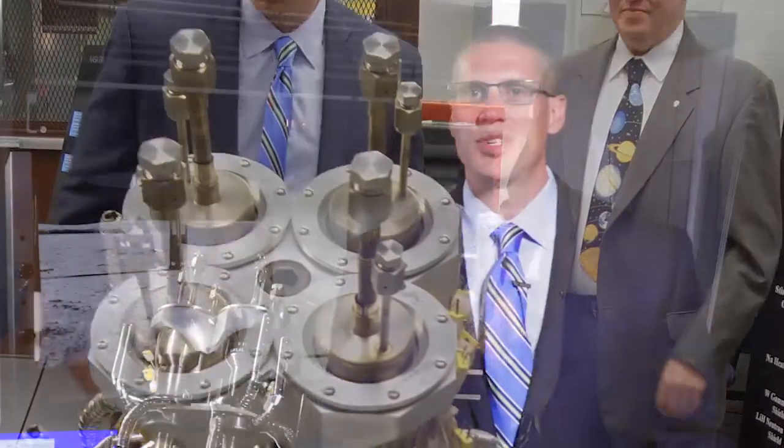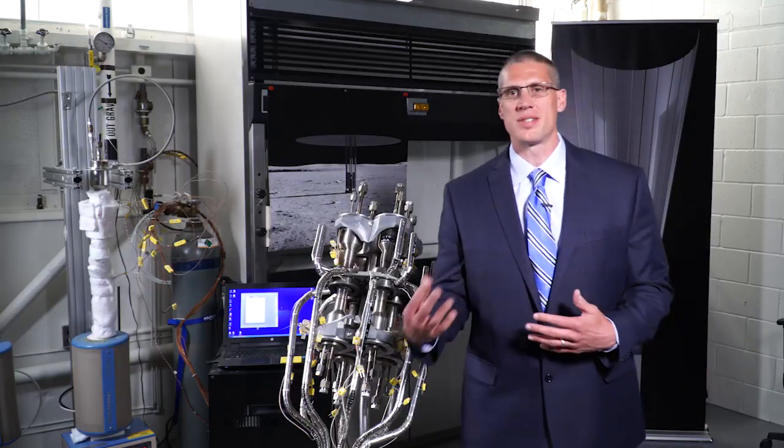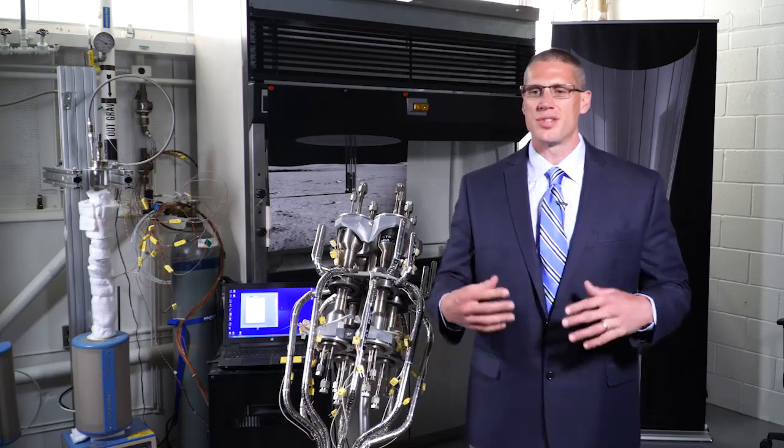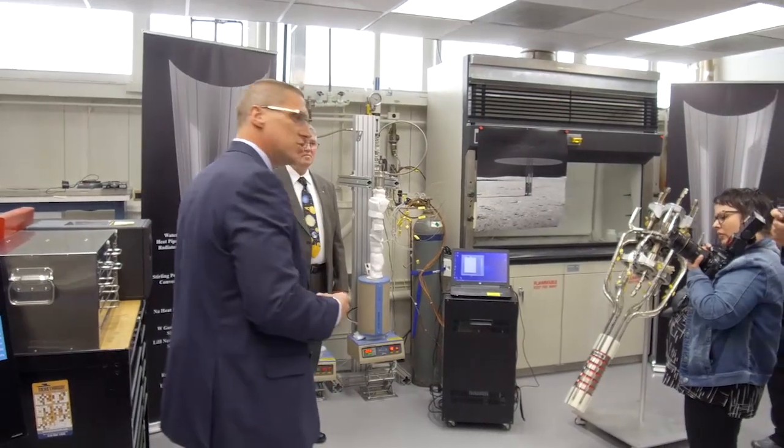The reason we need so much power in space is for things that we don't normally need on Earth — creating oxygen or creating propellant for astronauts to leave the surface of where they're at. There are several other factors that come into play when we're putting humans on the surface of another planet for survival that you just need extra power for.